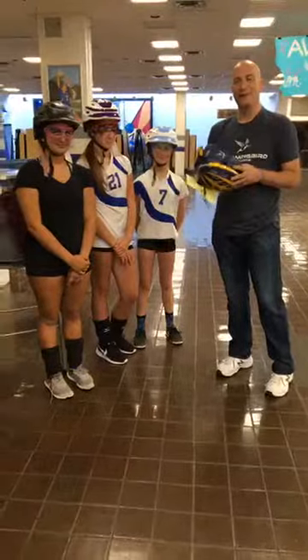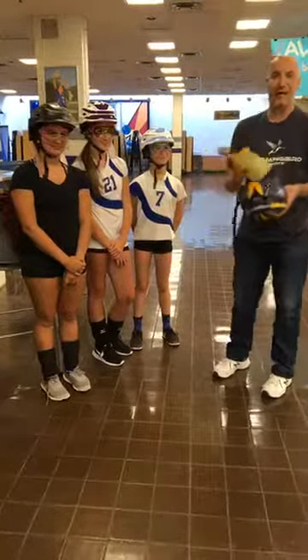Hey everybody, how you doing? This is Rob Stoker again. Another Facebook Live. Today I have three girls with me.